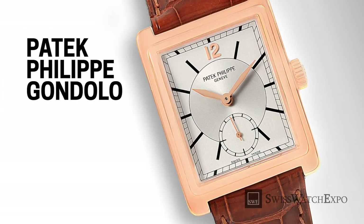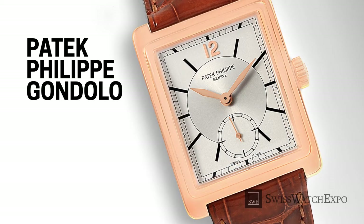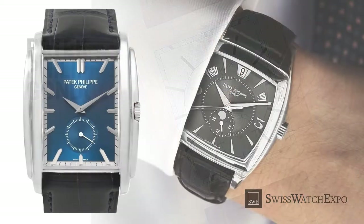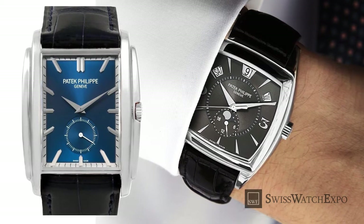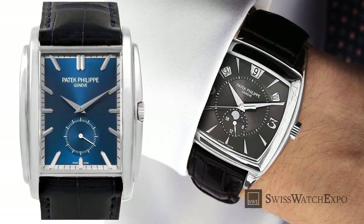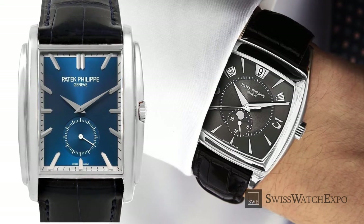The Patek Philippe Gondolo, introduced in 1993, is a modern interpretation of the Art Deco style. The watch is directly inspired by the Chronometro Gondolo series created by Patek Philippe during the early 1900s. A key component of Gondolo watches are the unusual shapes, combining squares, ovals, and rectangles.